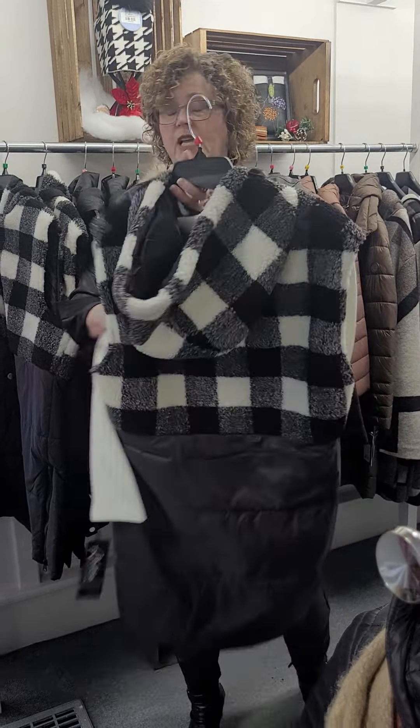Extra large left in this one. White tribal, lightweight but warm — it's rated to minus 30 degrees. I have medium and large in the white one. Zipper front, and I love the back detail. In the tribal.